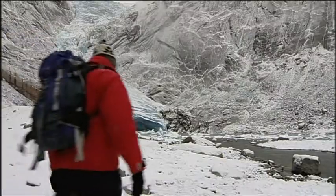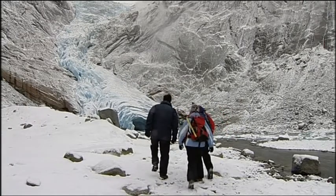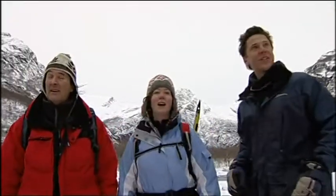We were here this summer — we left in August. We've joined a team from Southampton University who've been studying the ice field for five years. The change since their last visit, just three months ago, has been dramatic.